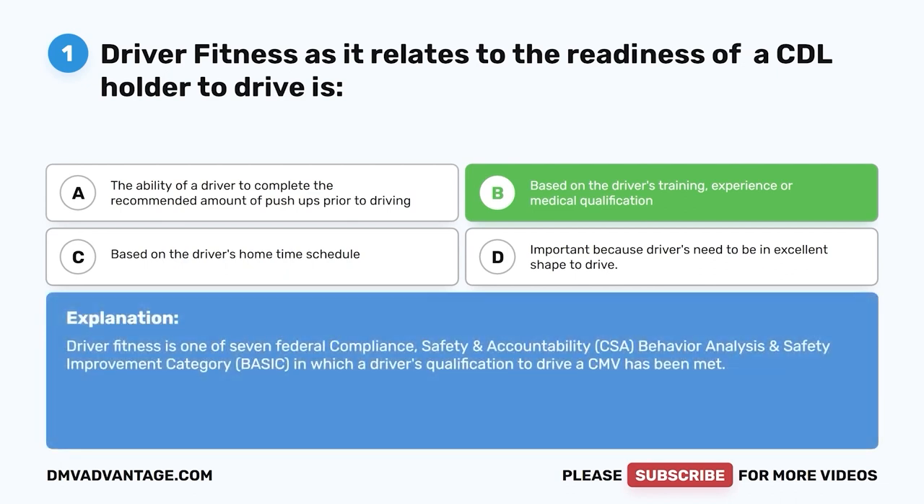Driver fitness is one of seven federal compliance, safety, and accountability (CSA) behavior analysis and safety improvement category (BASIC) areas in which a driver's qualification to drive a CMV has been met.